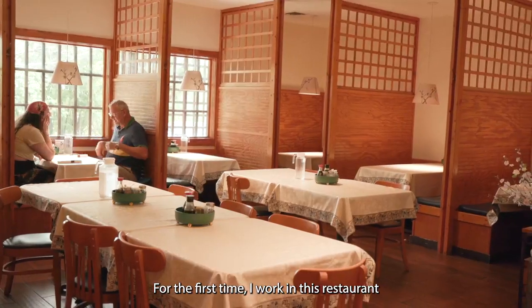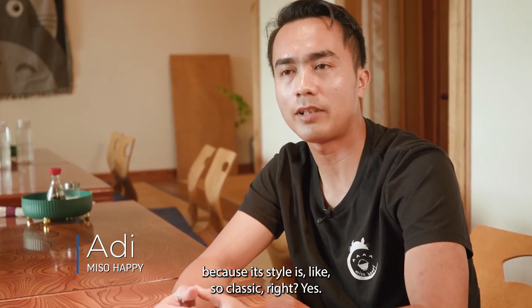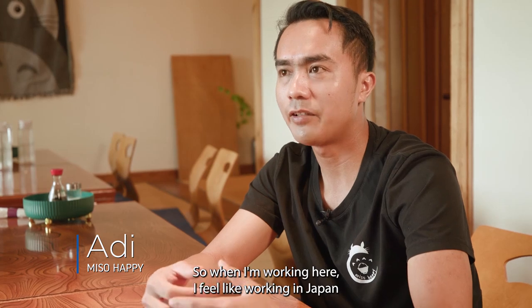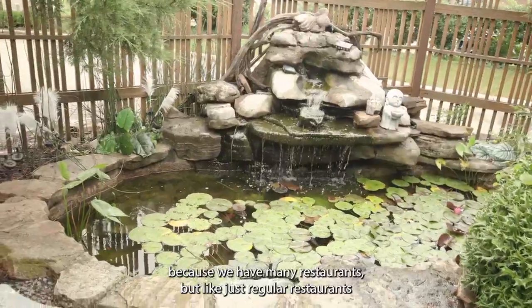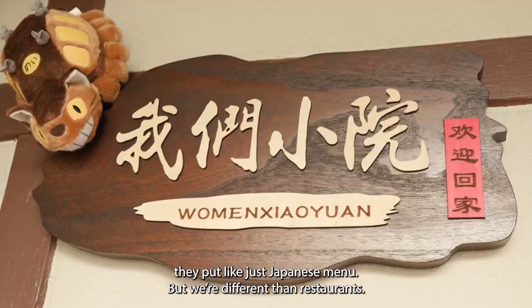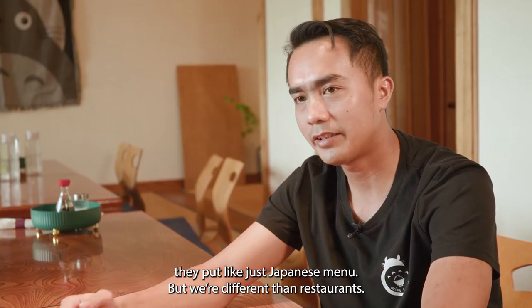For the first time I worked in these restaurants, because the style is so classic. So when I'm working here, I feel like working in Japan, because we have many restaurants, but like just regular restaurants, but they put like just Japanese menu, but different than restaurants.